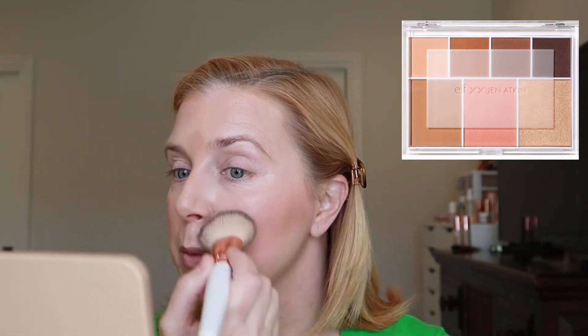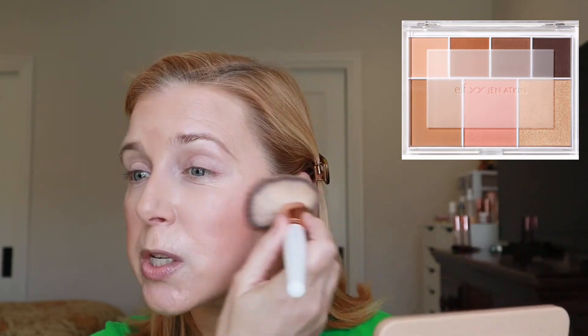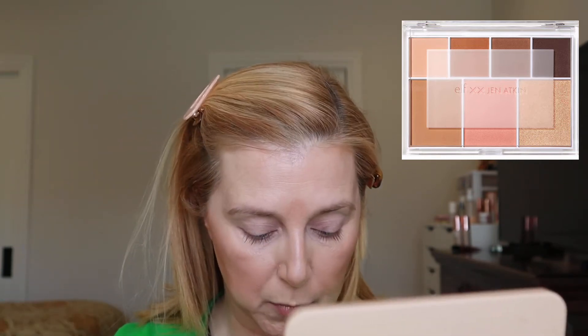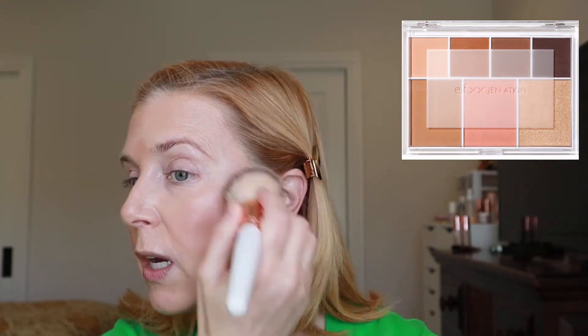I'm very impressed with the bronzer — and I will say that's one of the harder parts of these face palettes. Bronzer is really difficult if you don't have the right tone or powder formula, but this is very, very nice. It's a very pretty shade, it's warmed up my face — not too much, not too little — and the powder quality is very nice, blending really beautifully.